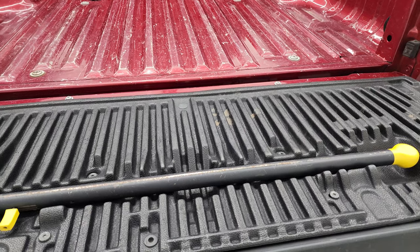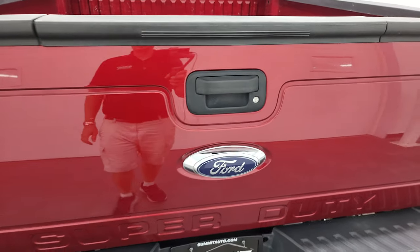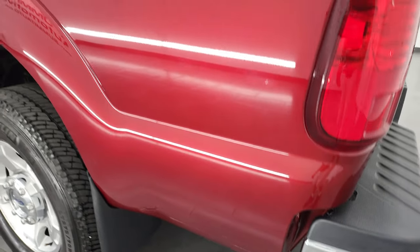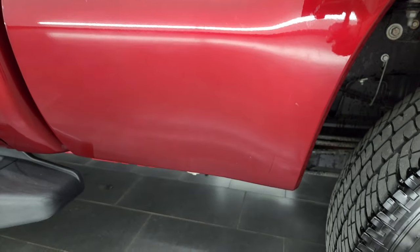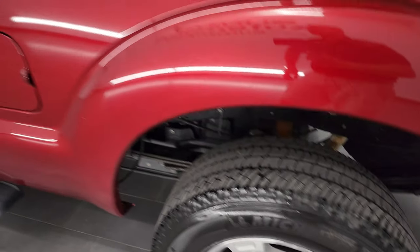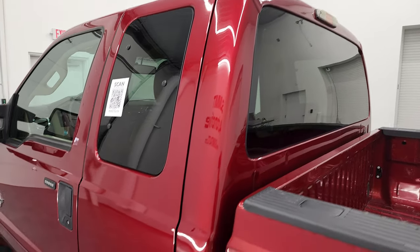Tailgate step assist — there's your step, there's your handle — and that tailgate shuts nice and solidly. As you go down the driver's side, it is just as clean as the passenger side. See just how nice that paint is on this truck. I didn't see any dents or dings on this side. The back rim is in nice shape as well, and down the rest of the side, the doors and cab all look really good.